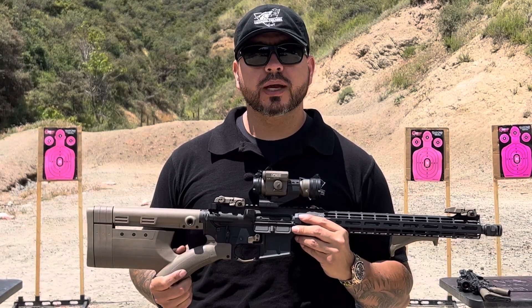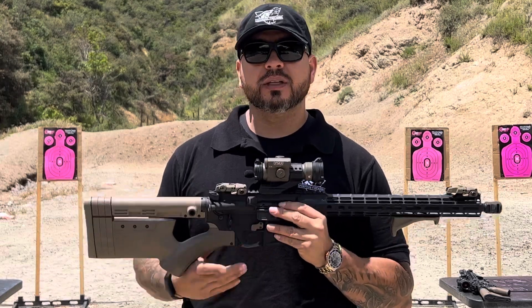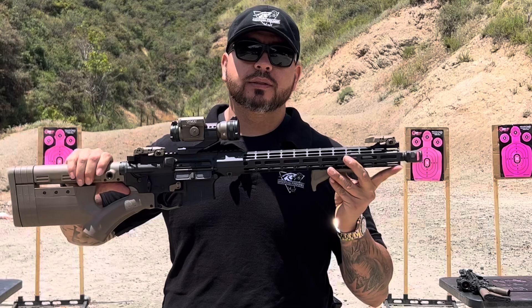Hey guys, let's talk about a featureless rifle in California. What are the things it needs? First of all, it can't have a collapsible stock, it can't have a pistol grip, and a flash hider. That's what makes the difference.